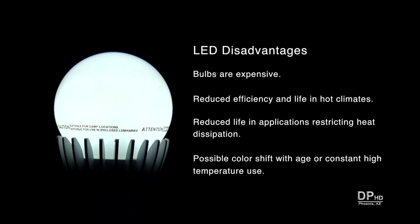Disadvantages of LED lights: LED bulbs can cost 10 times or more the cost of an equivalent CFL. They have reduced efficiency and life in hot climates, reduced life in applications restricting heat dissipation, and possible color shift with age or constant high-temperature use.